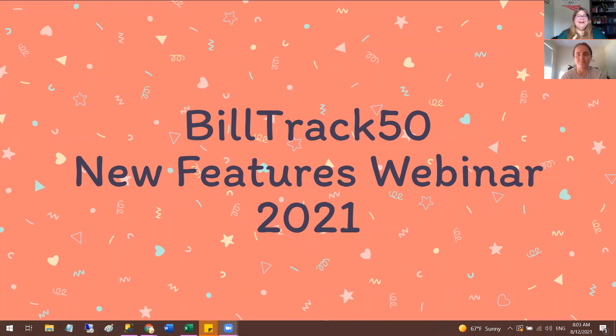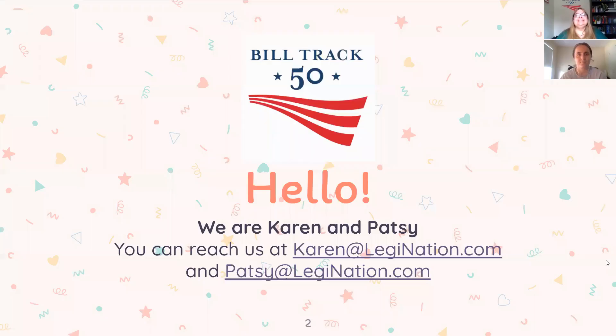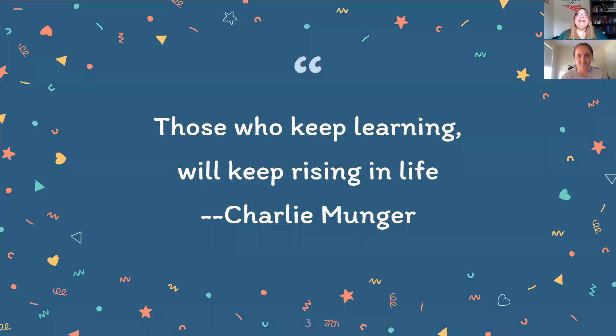Thank you for coming to our new features webinar. We're hoping to get you all up to speed before sessions start again. I'm Karen, and we've got Patsy here as well — she'll be offering color commentary as we move through the slides. Feel free to reach out if you need more information about anything we cover. We'll start with an inspirational quote.